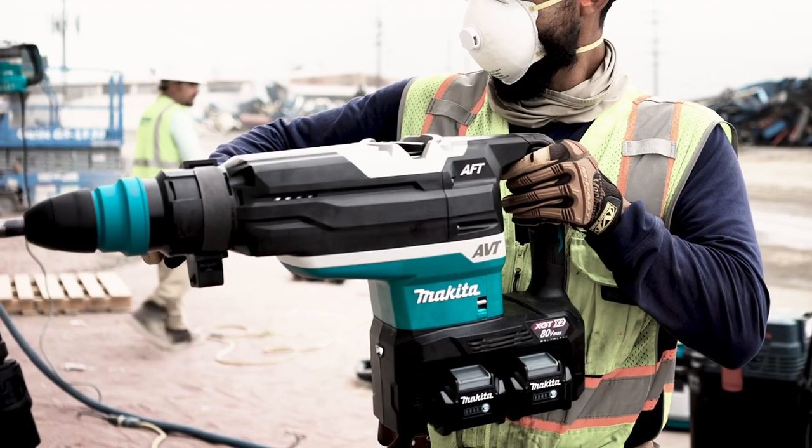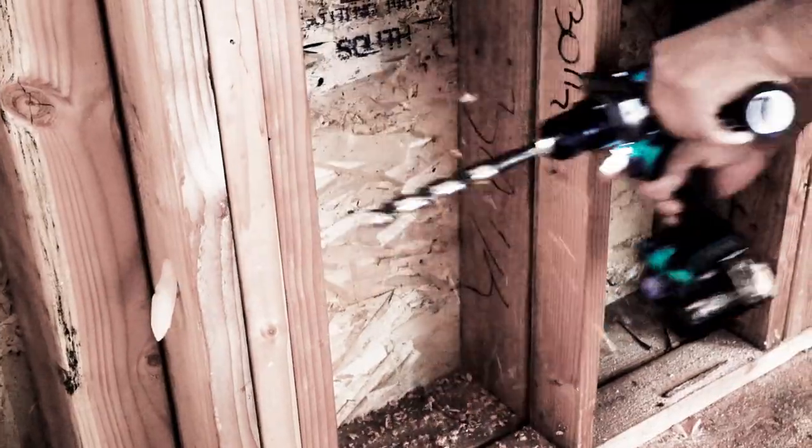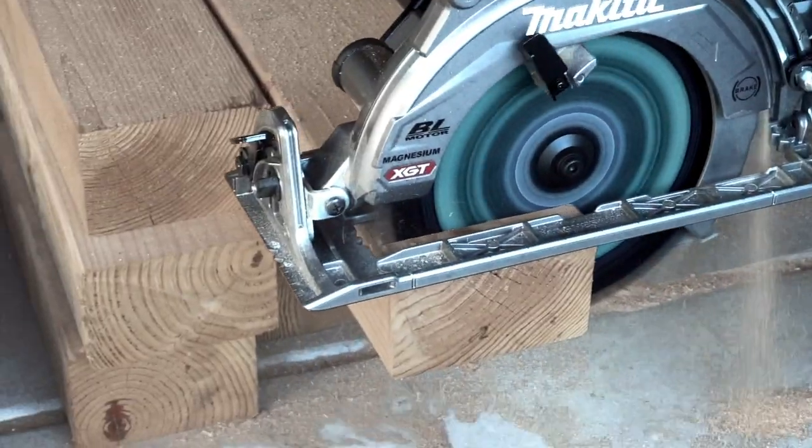XGT is the future of cordless equipment and tools, with the power, intelligence, and durability to conquer the outer reaches of the imagination.